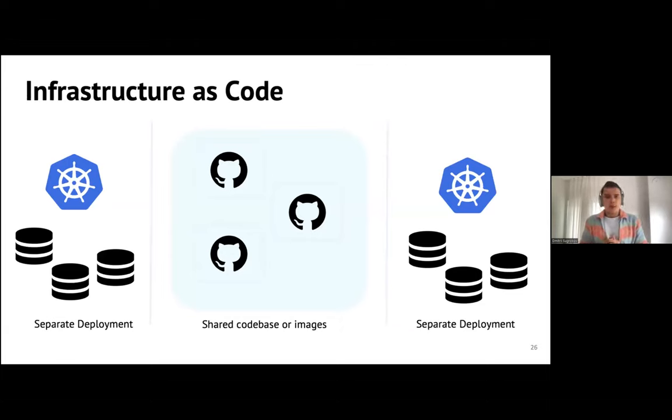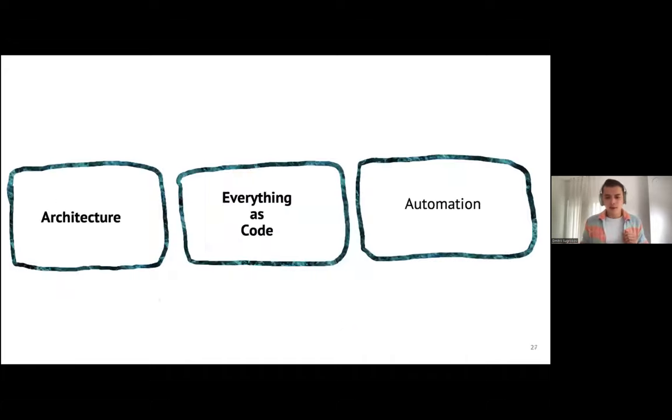In a world where you have a shared codebase for all inner source contributors, or shared Docker images they can reuse and deploy, plus separate deployments per business unit or inner source contributor, it's great to store the files that express your infrastructure in Git. This makes it easier to replicate deployments, onboard new inner source contributors, and provide them information about how you're actually deploying and using the system. That covers the second part: everything as code.